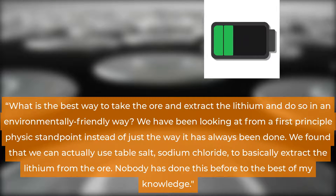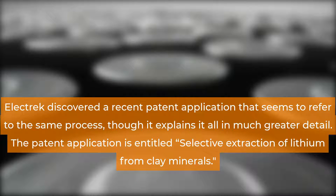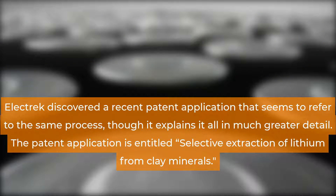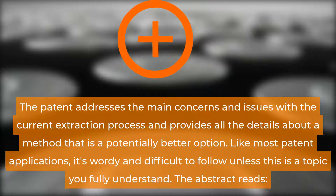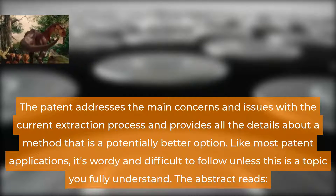Nobody has done this before, to the best of my knowledge. Electric discovered a recent patent application that seems to refer to the same process, though it explains it all in much greater detail. The patent application is entitled 'Selective Extraction of Lithium from Clay Minerals.' The patent addresses the main concerns and issues with the current extraction process and provides all the details about a method that is a potentially better option.